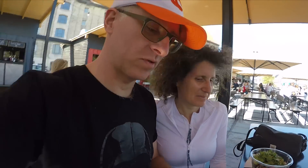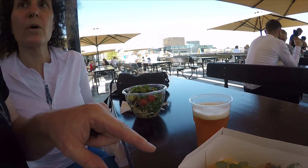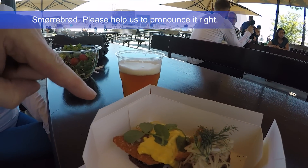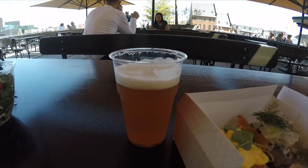Lunchtime in Copenhagen. We're having some Danish food — open face sandwiches, pickled herring, and some other kind of fish. I also got a nice IPA beer. Let's try that out and see how it is — yum!